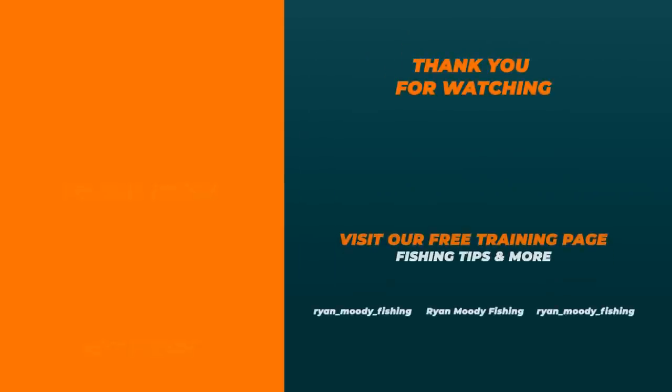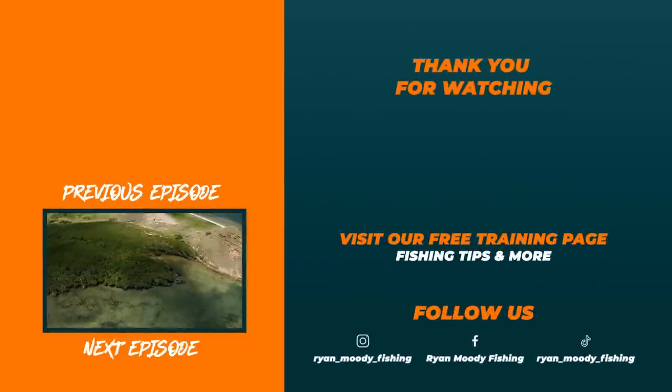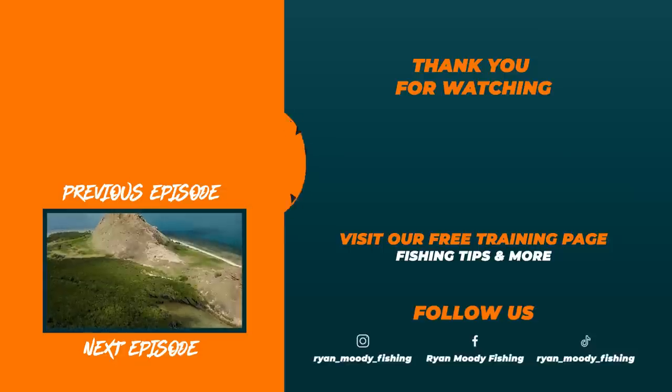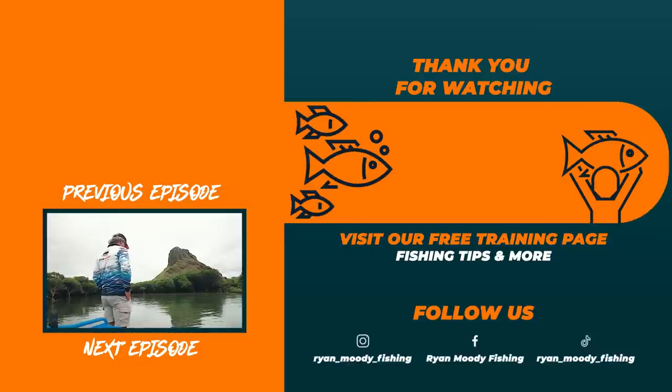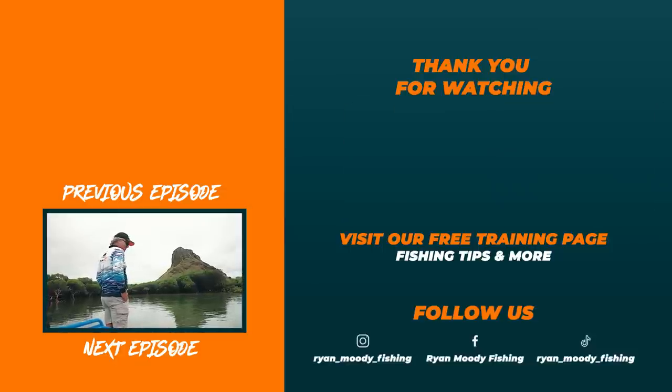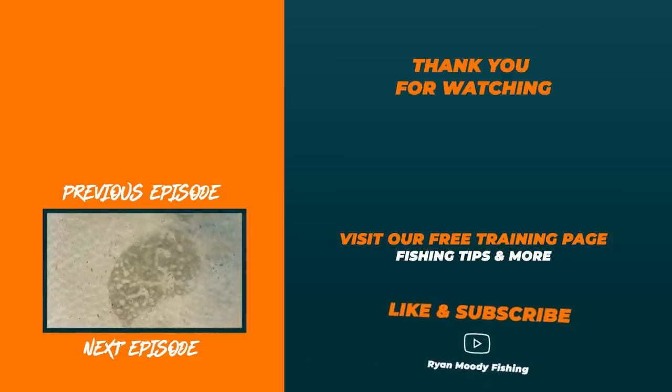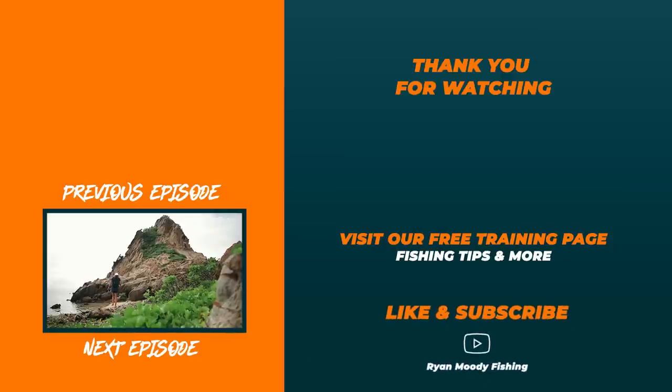Join us in the next episode where we continue the offshore adventure. For fishing tips, workshops, and fish planner tuition, visit the free training page at ryanmoodyfishing.com — there's a link to the gear and tackle used on this trip below the video. Please like and subscribe, and we'll catch you in the next episode.